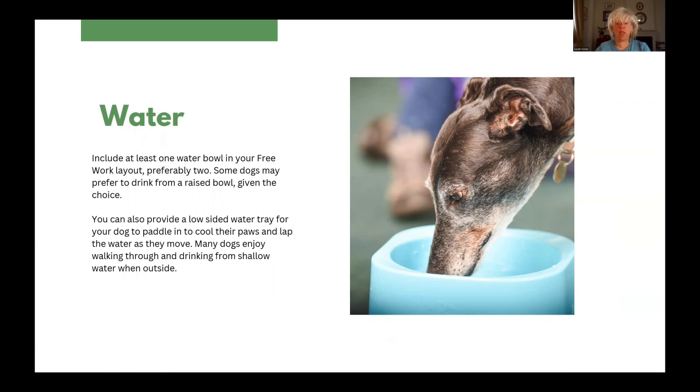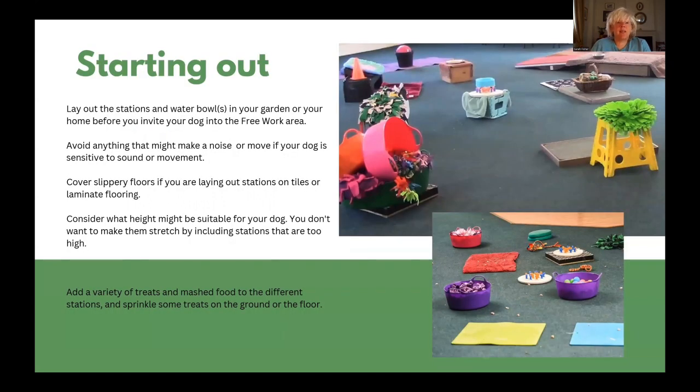Many dogs enjoy walking through and drinking from shallow water such as streams when outside. Lay out the stations and bowls in your garden or your home before you invite your dog into the free work area if that's possible. Avoid putting anything in that might make a noise or move if your dog is sensitive to sound or movement. Cover slippery floors if you are laying out stations on tiles and laminate flooring.